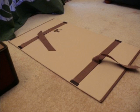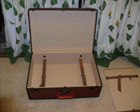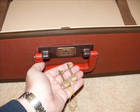Please come to my website www.collectinglouisvuitton.com for more details about collecting Louis Vuitton and more product reviews. Thanks very much and have a great day.